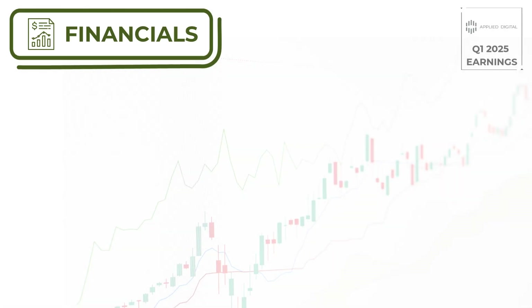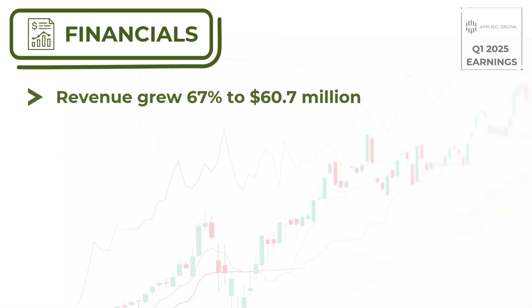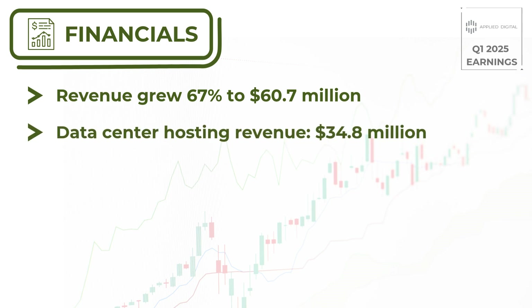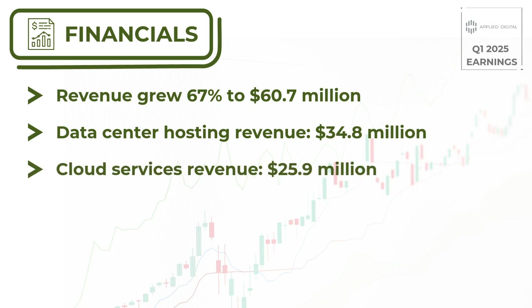First up, the numbers. Applied Digital reported impressive revenue growth of 67%, reaching $60.7 million for the quarter. This growth was primarily driven by their data center hosting and cloud services segments. The data center hosting business generated $34.8 million, while the cloud services segment contributed $25.9 million.